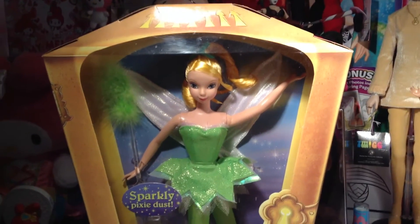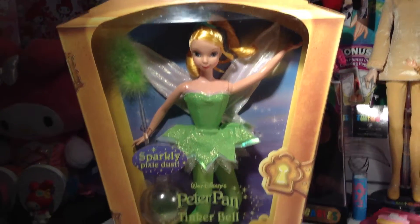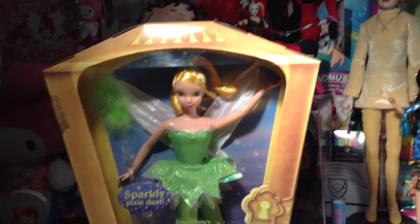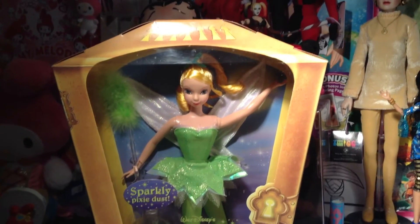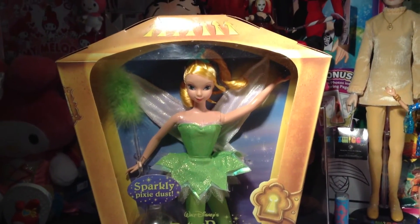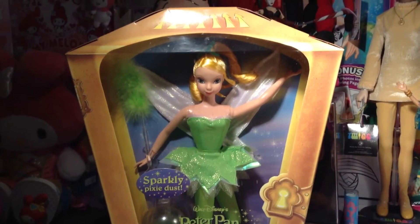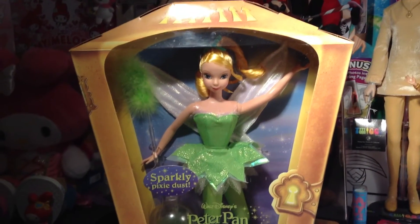I think she was about $12 when I bought her — she wasn't too expensive at all, which I was pretty surprised about. So there is my review for this Tinkerbell Tuesday. Thank you guys so much for watching my video. I hope you love it and enjoy it. Thank you for making me part of your day. Please comment down below — tell me if you love Tinkerbell and who your favorite Peter Pan character is.